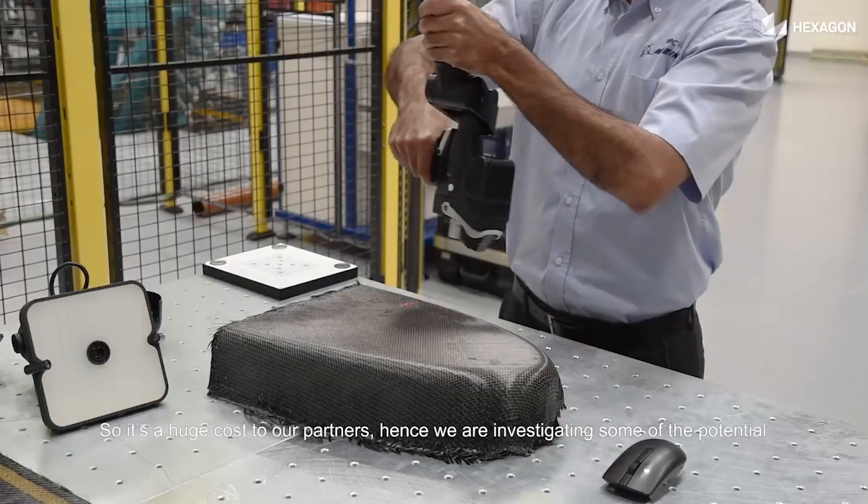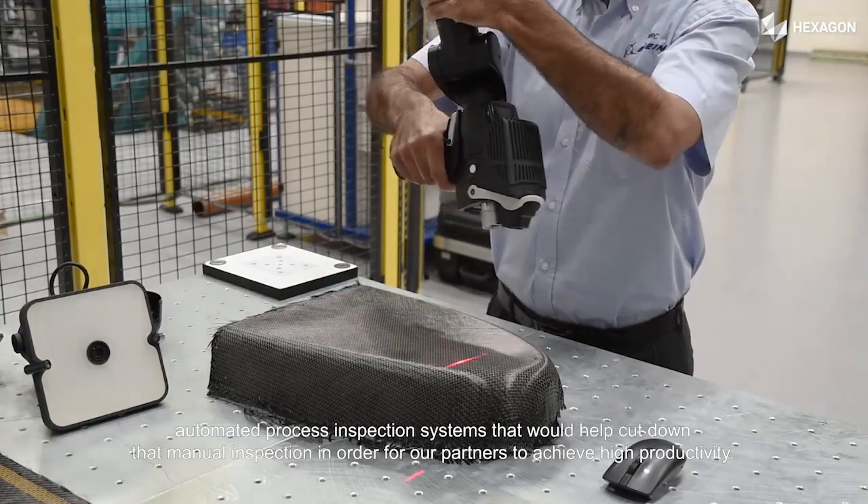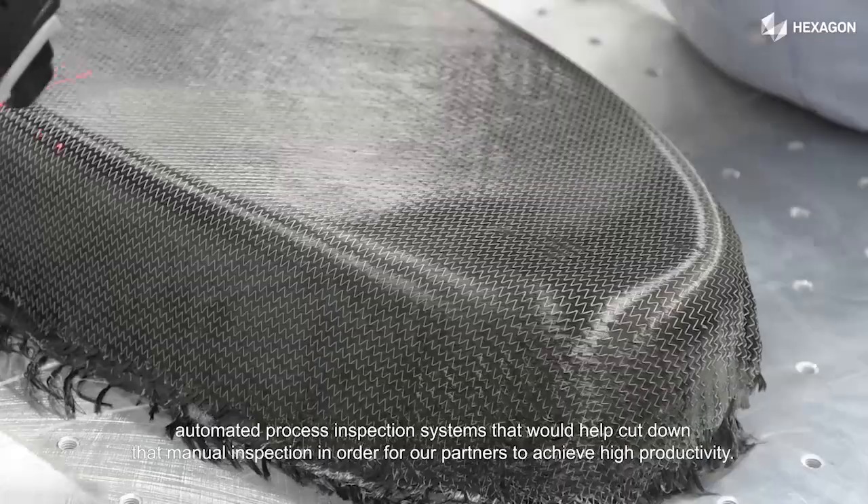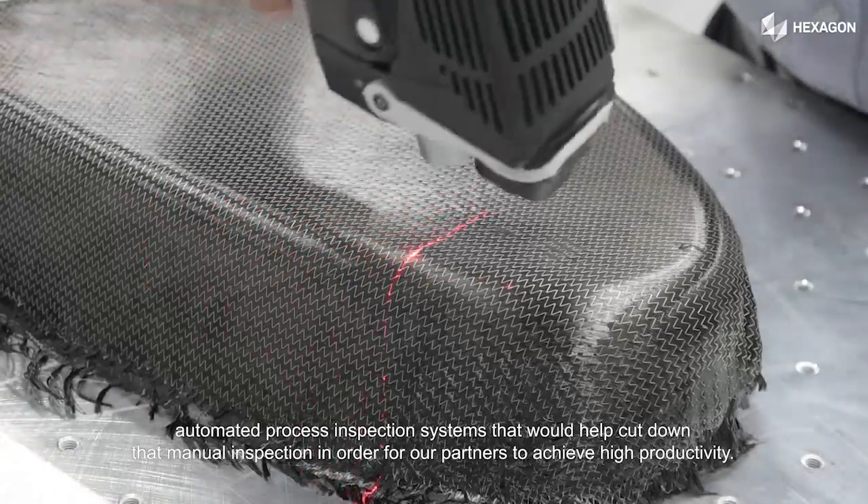Hence, we are investigating potential automated in-process inspection systems that would help cut down that manual inspection in order for our partners to achieve high productivity.